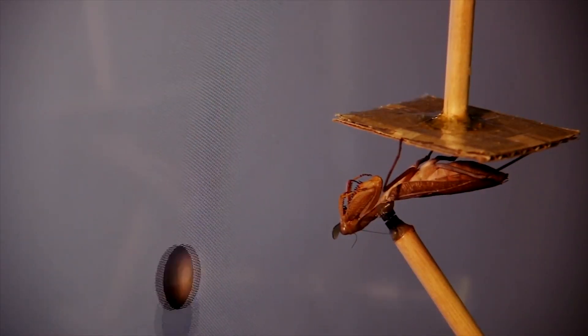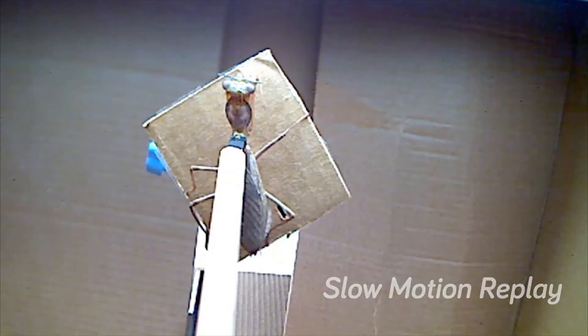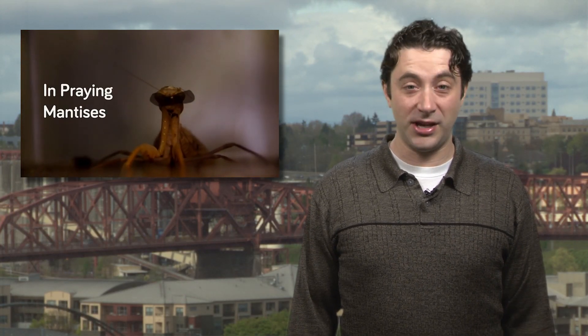Apparently, mantises are the only invertebrates capable of understanding 3D vision, and by observing how the insect perceives the world, new 3D recognition and depth perception systems could be developed for computers and robots. What does the mantis get out of this? Well, he gets to look cool in a pair of shades.